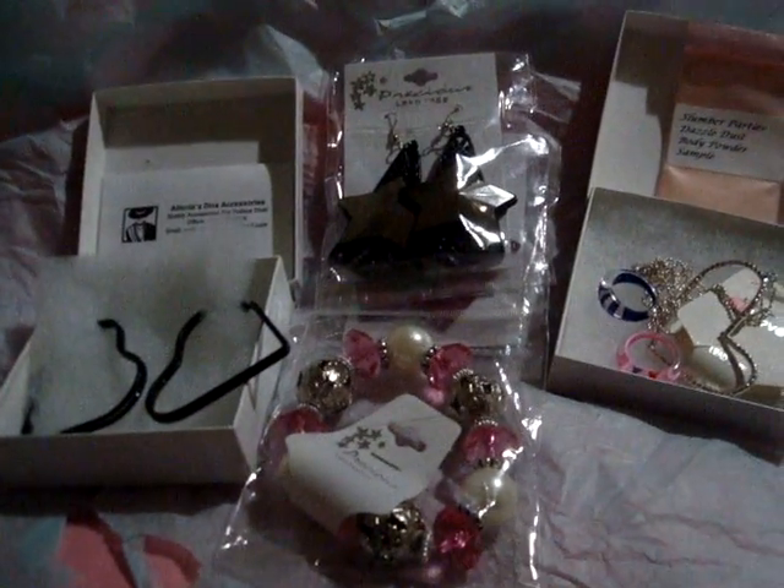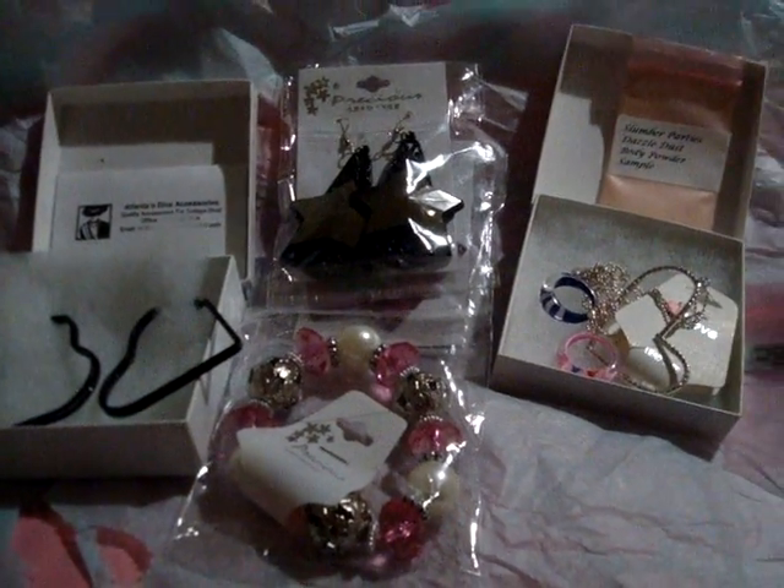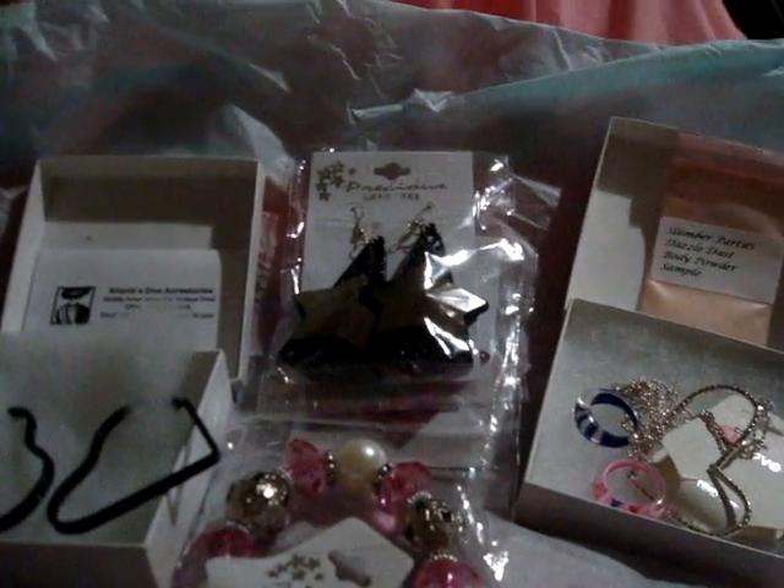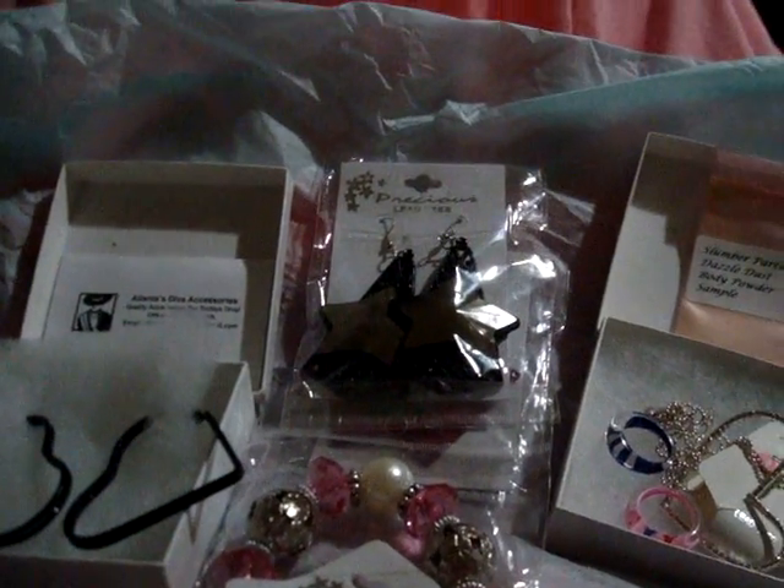I just wanted to say thank you, Lanay. Shipping was super, super quick. And y'all, I got all of this for about $20. I am so excited. And she was having a sale, so you guys need to get on over there and check her out.